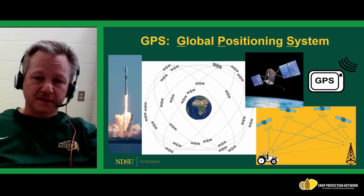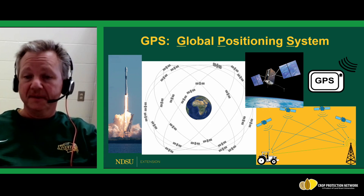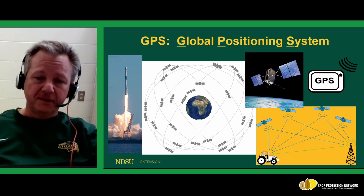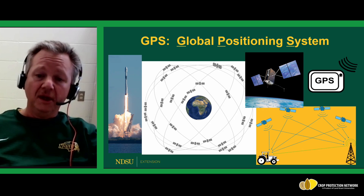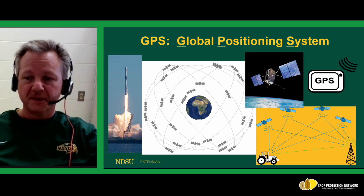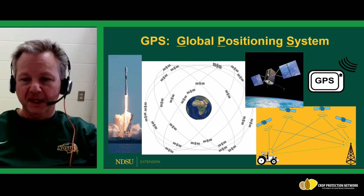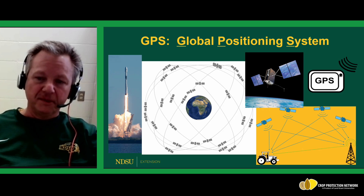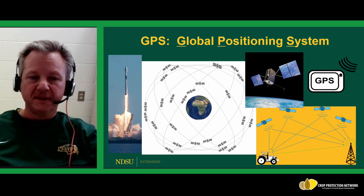The bottom right illustrates the RTK system. We have a tractor with a GPS receiver on it getting information from the GPS satellites. There is also another GPS receiver fixed to a stationary tower, also receiving information from those same satellites. The receiver on the tractor and the receiver on the tower can communicate with each other to correct any discrepancies between the two points, resulting in accuracy down to within one inch. It's really amazing technology.